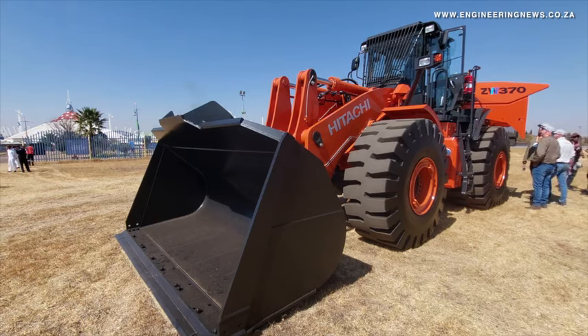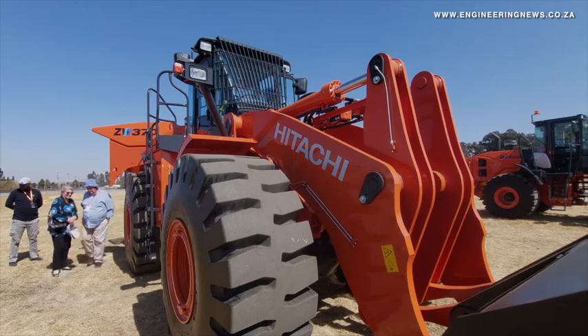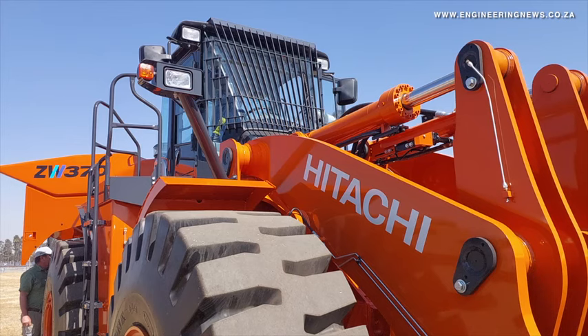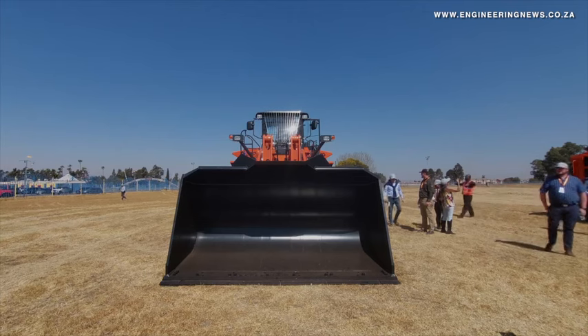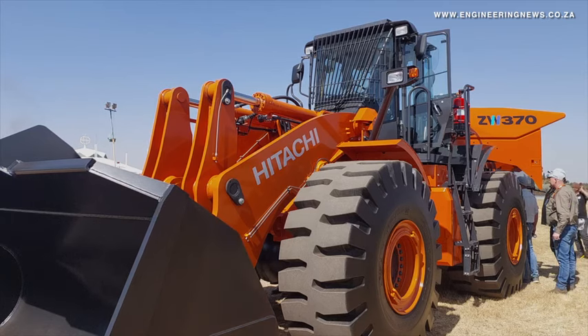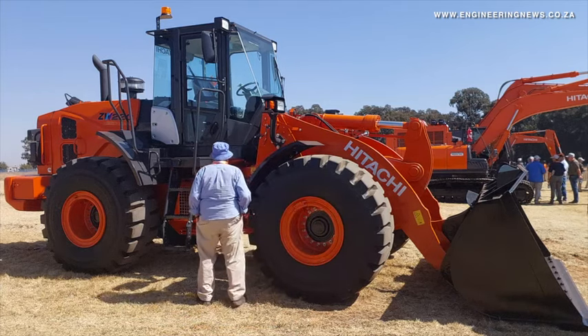We've had testing done and we are seeing relatively low fuel burn in the backhoe loader. We're trying to keep costs of ownership for the end user as low as possible, but we'll have to test that as it goes into the market. It's a brand new product for us and we're excited to see how it performs with regards to fuel burn.